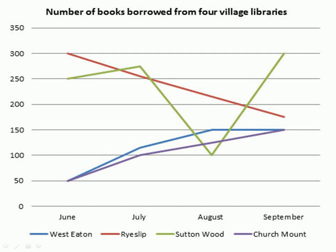The highest starting point was Reslip, which started from 300 but reached its lowest point in the last month by decreasing all the time, finishing at 175. Second is Suttonwood, starting from 250, which fluctuated — first increasing, then decreasing, then increasing again — closing at 300. The last two were Church Mount and West Eaton, starting from the same point and ending with the same amount.